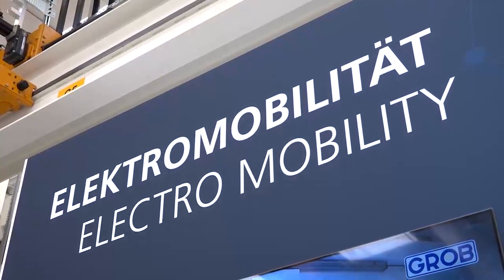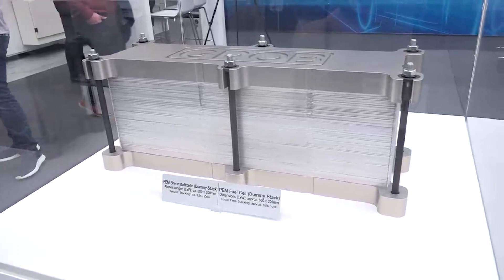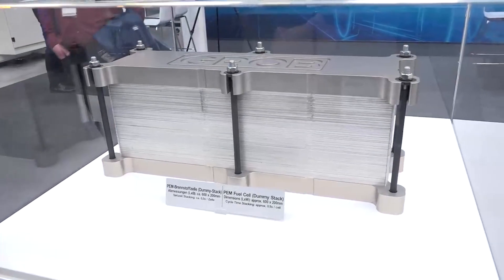And it's not just machining centers that you bring to market? Beside the machining centers, we can also provide assembly technology. When it comes to e-mobility, that means assembly technology for stators, rotors, battery cells, battery modules, battery packs, fuel cell stack assembly — a whole bunch.